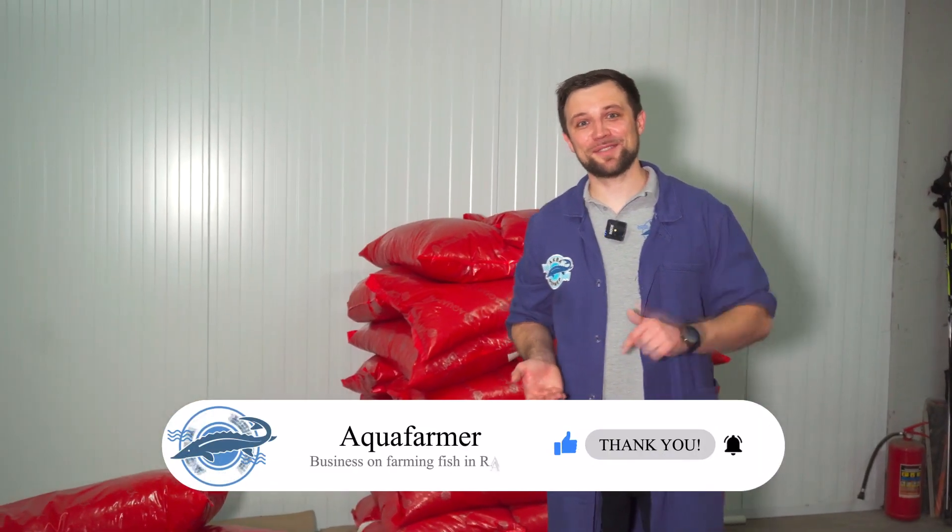Well, that's probably it. I hope you enjoyed this video. If you did, press the like button and subscribe to my channel. This is Anton Pelcher and my channel is about how to grow fish and make good money from it. Bye!